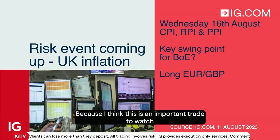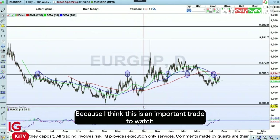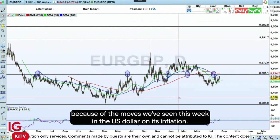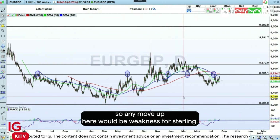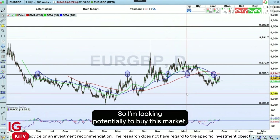I want to take a look against the euro because I think this is an important trade to watch, because of the moves we've seen this week in the US dollar on its inflation. This is the euro first against Sterling, so any move up here would be weakness for Sterling. So I'm looking potentially to buy this market.